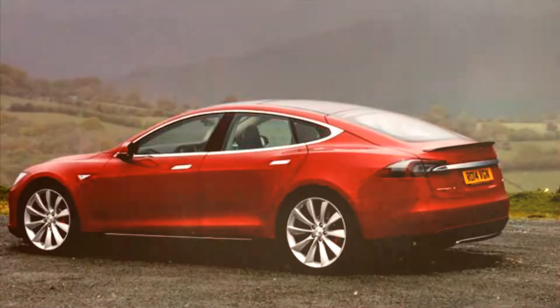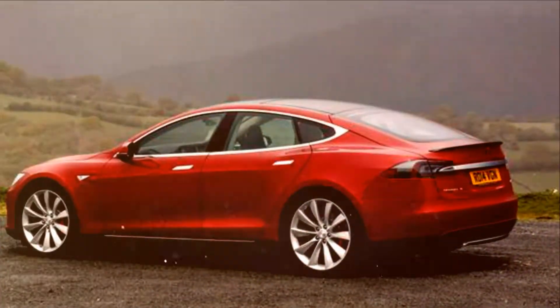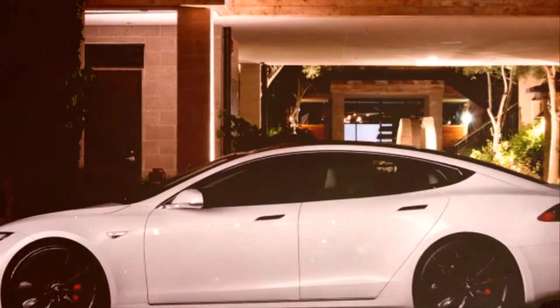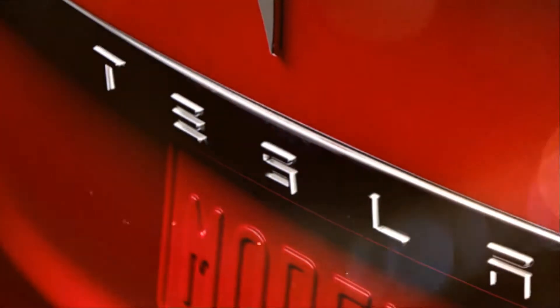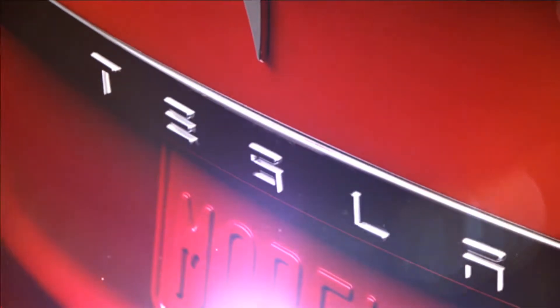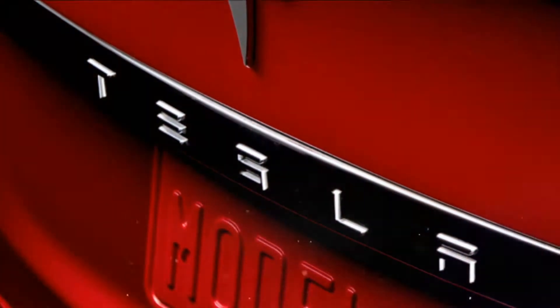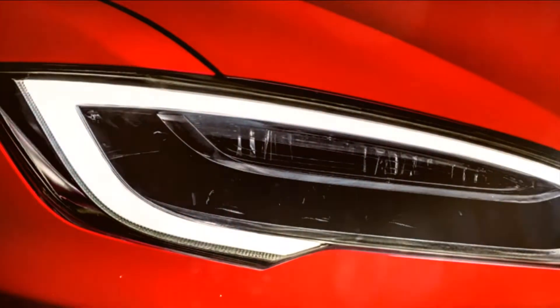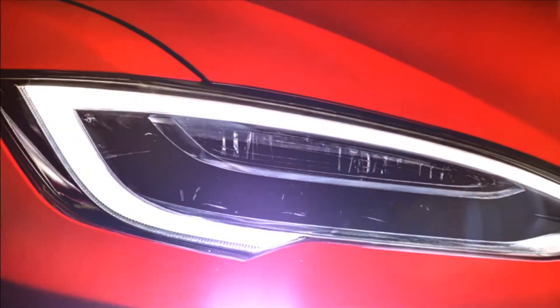Tesla doesn't have trim levels, but this year the Model S comes in essentially three versions, all now with all-wheel drive. The 75D has a 75kWh battery pack, the 100D has a 100kWh pack, and the top-of-the-line P100D also has a 100kWh pack but more powerful motors — it's the hot rod of the group.